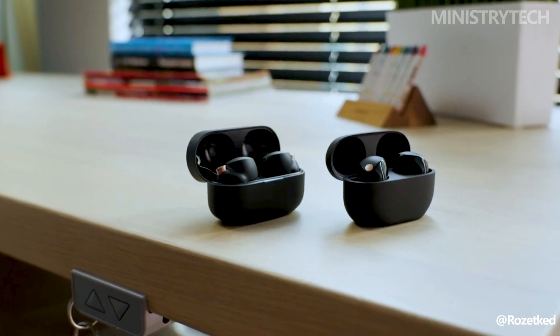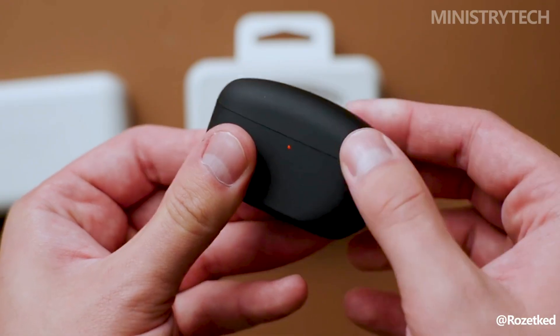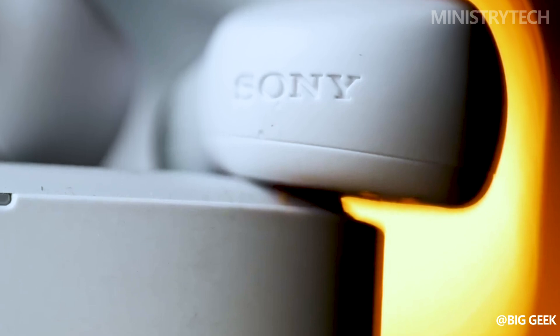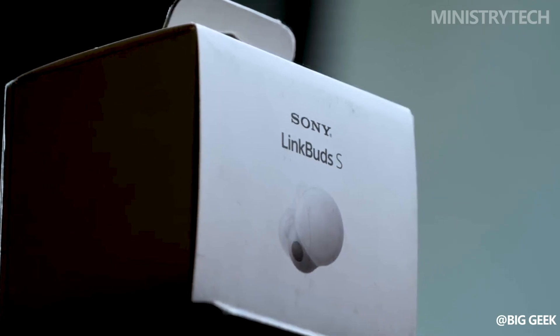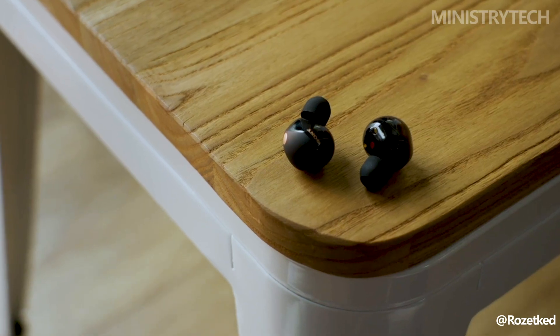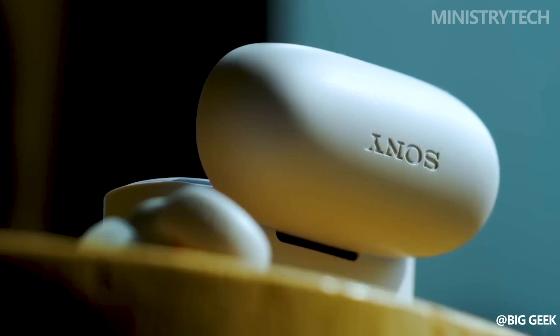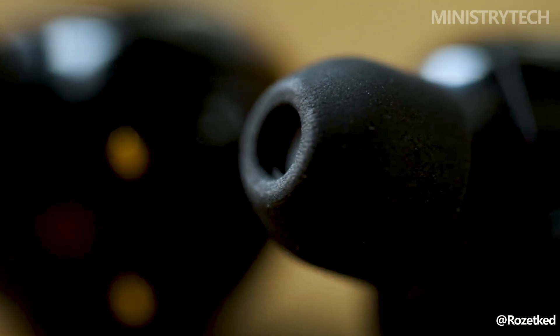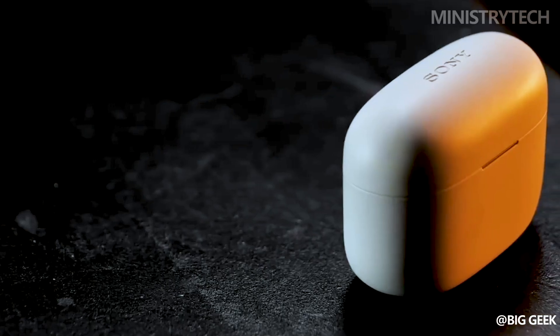Sony's true wireless lineup now includes the WF-1000XM5 wireless earbuds. How do they perform in comparison to Sony's own LinkBuds S? The LinkBuds S are targeted for the more casual lifestyle user, whilst the WF-1000XM5 are intended for audiophile listeners. Both of these true wireless earbuds received good ratings from us — the WF-1000XM5 received the full 5 stars, while the LinkBuds S received 4.5.